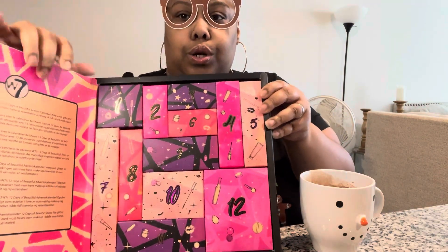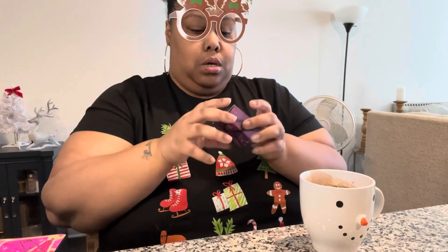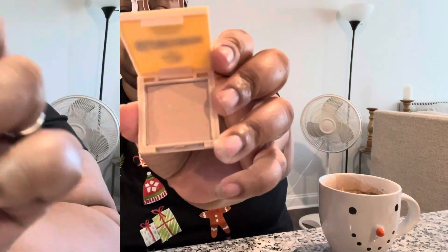We're going to start with Day 1. It's really cute, I hope it has some goodies I can actually use. I'm thinking a blush or some kind of mascara — not mascara — a blush or eye shadow.